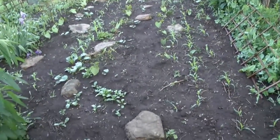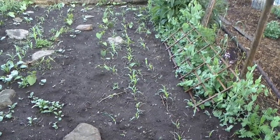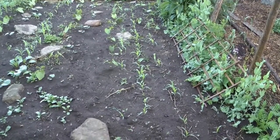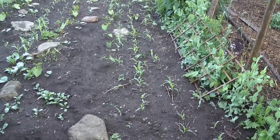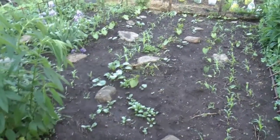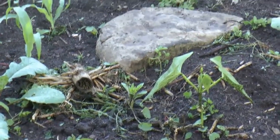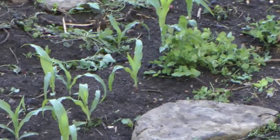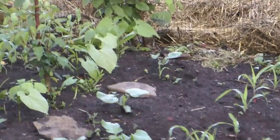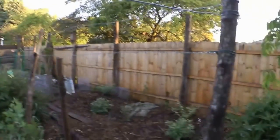Here we have country gentleman's corn growing. We've got some speckled cranberry beans in front of them, and then we have scarlet runner beans planted amongst it. Then we have another row of Hooker's Indian sweet corn, but this is from a different company — it's been planted a couple weeks later than the first stuff. More speckled cranberry beans.